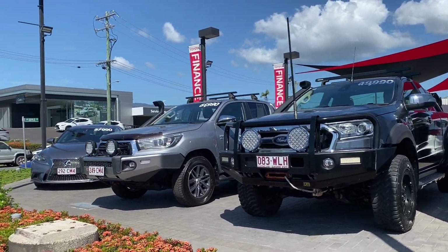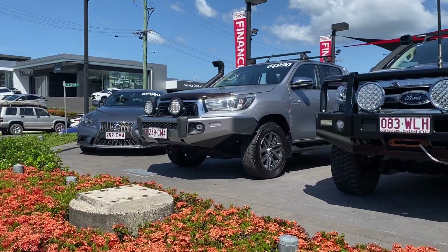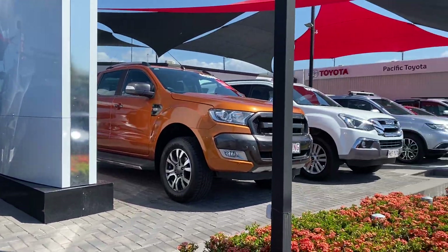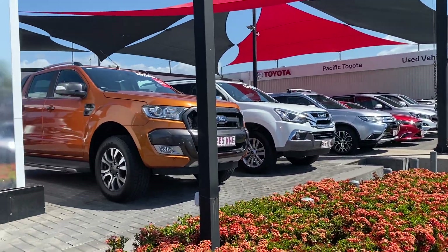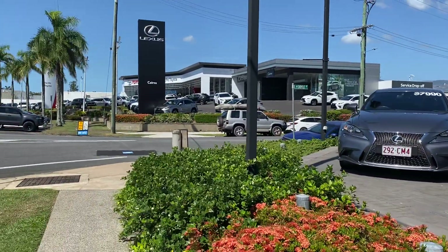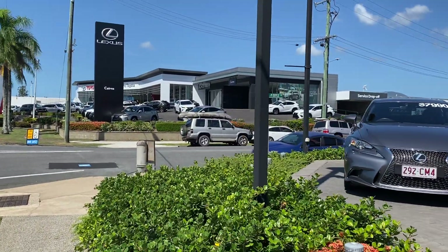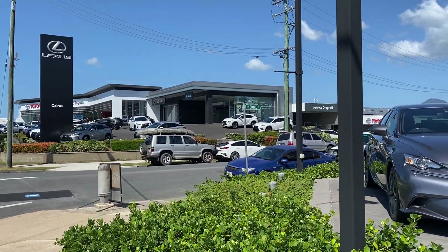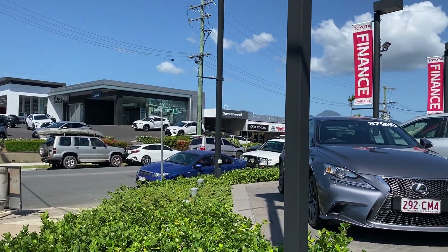Before I start this virtual tour, let me give you a quick look at my yard in Cairns. This is one of our two pre-owned dealerships — we hold about 200 plus cars at a given time between two yards here in Cairns, making it one of the biggest pre-owned dealerships in Cairns. We've also got the brand new luxury showroom there as well, and service and parts behind it.